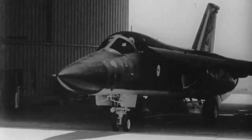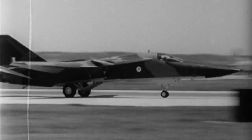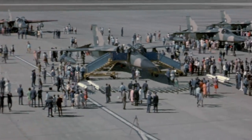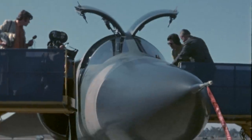The first F-111C was handed over in September 1968, but problems with the swing-wing mechanism delayed delivery to Australia. In 1973, the long-awaited F-111s were finally accepted and ferried to Australia.